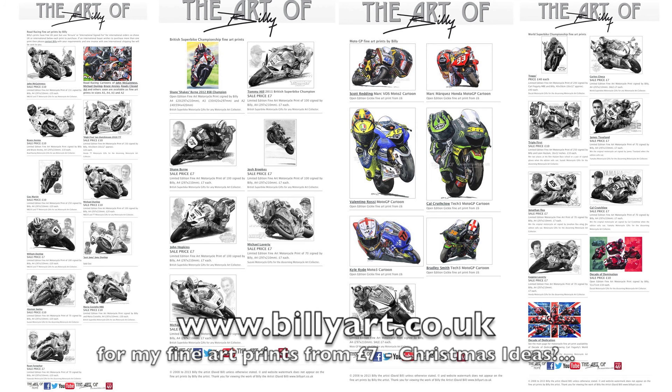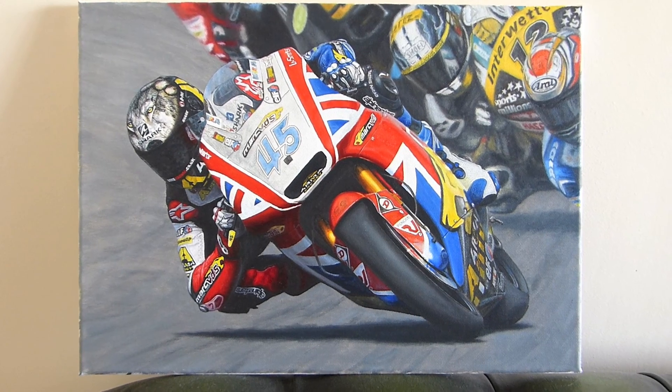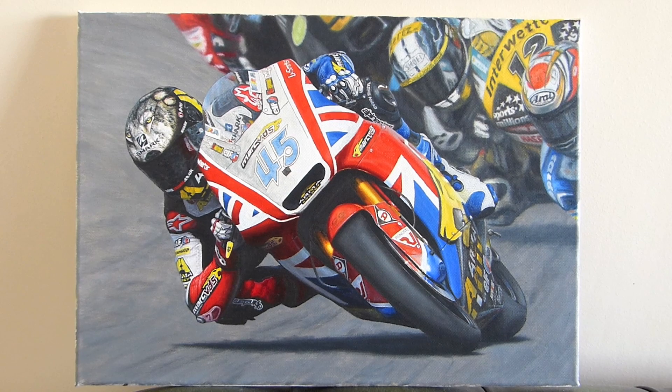Anyway, there's the update. See you at Motorcycle Live for your free print on the Mugs4U stand, and there'll be more on the Scott painting when it's finished soon. Thanks very much, speak to you soon. Ta-ra.